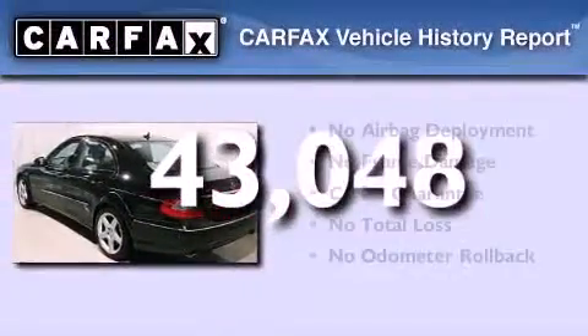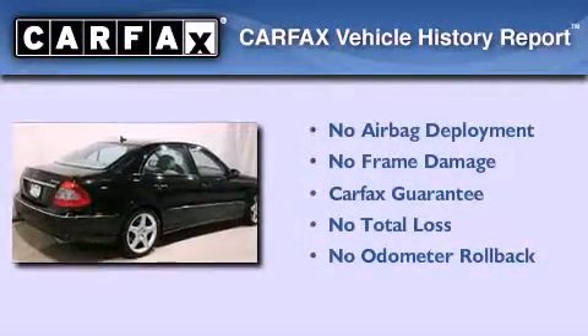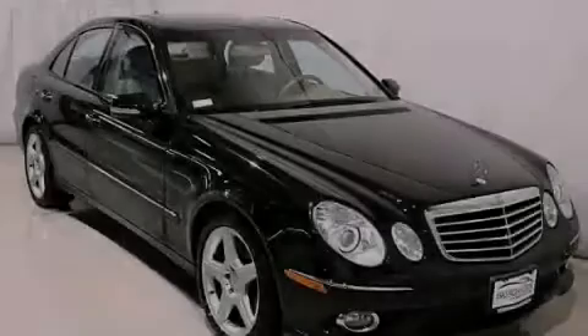Not to mention that this Mercedes-Benz qualifies for the Carfax Buyback Guarantee. Call now to find out how you can own this breathtaking automobile.